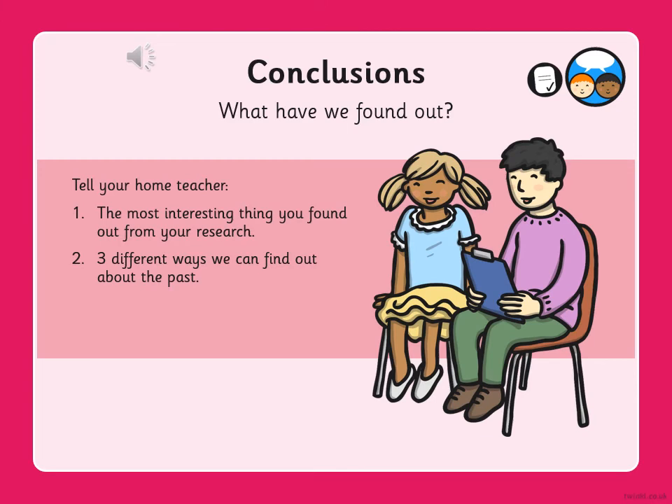What did you find out about toys? Tell your home teacher the most interesting thing you found out from your research, and three different ways we can find out about the past.